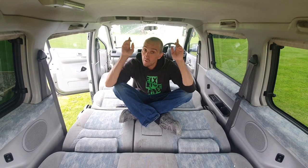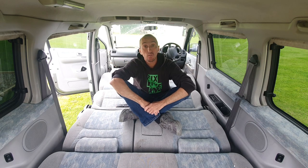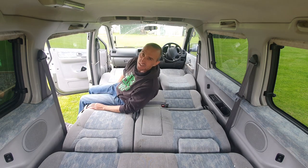The majority of Bongos also come with what's called an AFT, or auto free top, which is an electronic pop top that goes up to give you plenty of space and an extra two beds in the roof. I didn't get one of those.